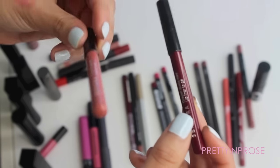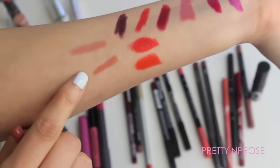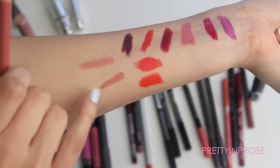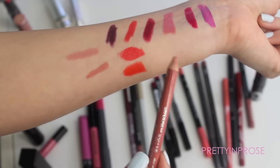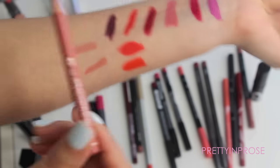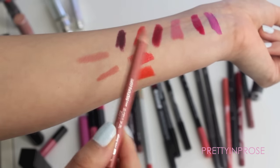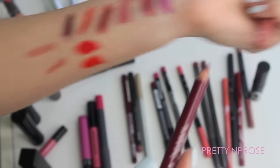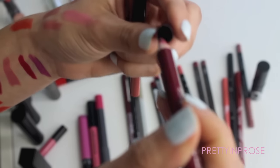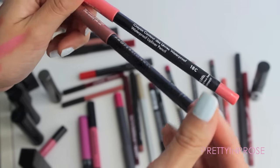Next I have these two mini lip liners from Sephora — their Lip Liner to Go in shades 13 and 05. Shade 13 is a nude pencil but it's a little too light for me as a liner; however I think it would make a really pretty all-over lip color so I'll hold on to it. There may be a deeper version I want to check out. I love these mini pencils — such a smart idea, especially if you carry smaller handbags or clutches. Then shade 05 is a super pretty deep plum burgundy color, really nice. I'm going to hold on to both of these.